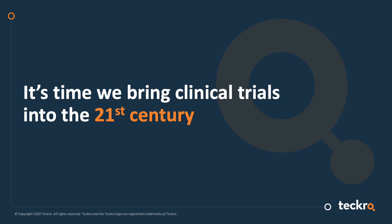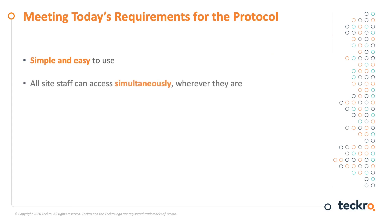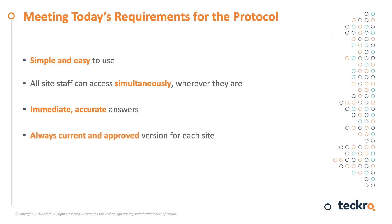It is not a leap — we are already digital in the rest of our lives. Why not clinical trials? What are the requirements for a modern approach to the protocol? First and foremost, it must be simple and easy to use. Everyone at a site must be able to access the protocol anytime, anywhere. It must provide immediate and accurate answers to all kinds of questions, every time, everywhere. Version management is also a key requirement — sites must have only the right documents approved for that site. And finally, it must be compliant with regulations and audit ready.